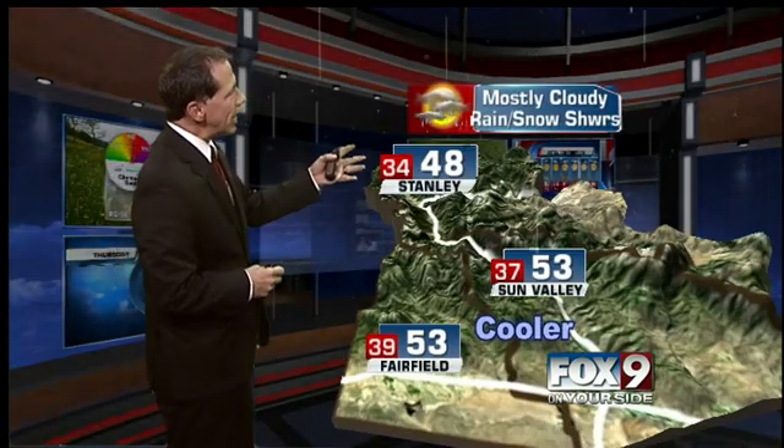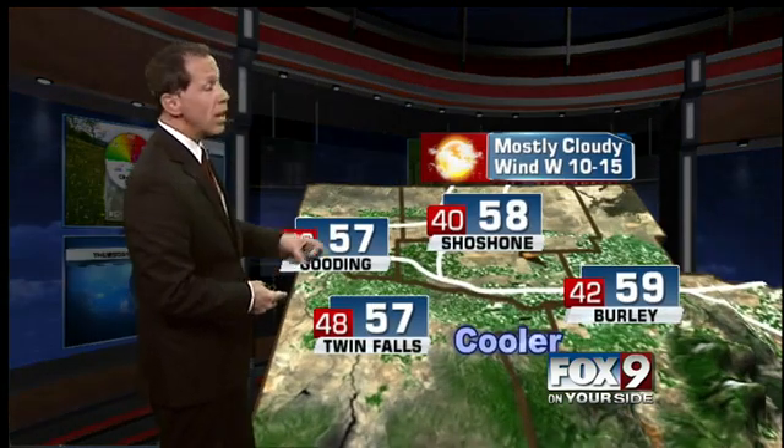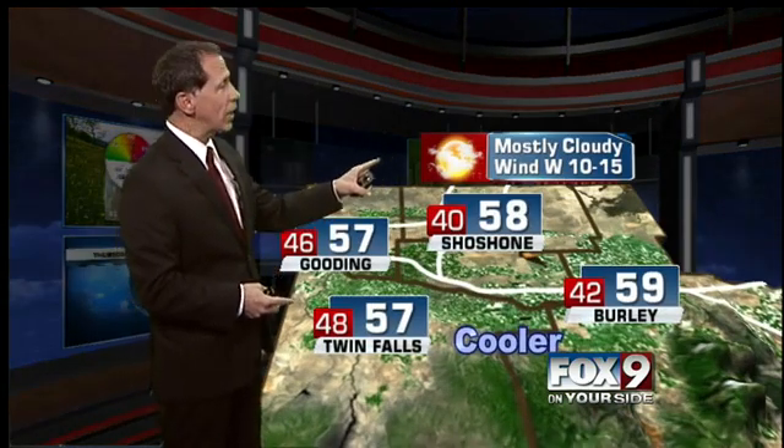East Central Mountain areas — Stanley, Sun Valley — upper 40s to low 50s, mostly cloudy with rain and snow showers, with snow in the highest elevations. The Magic Valley is too far south again for most of the precipitation — just mid-50s and mostly cloudy.